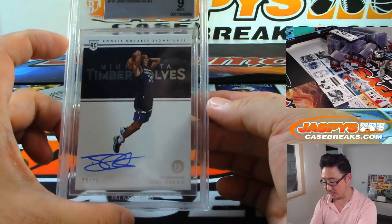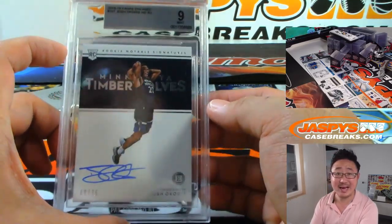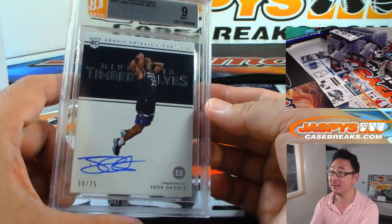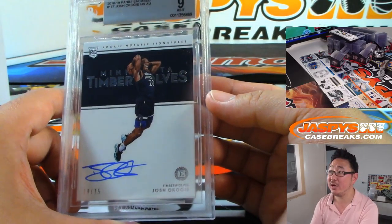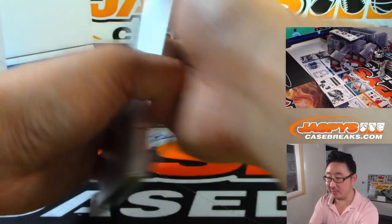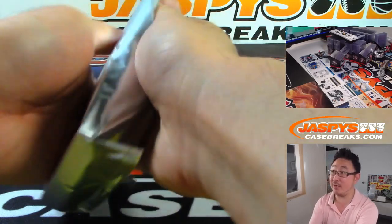We've got for the Timberwolves — Josh Okogie, 8 out of 75. That's a 9, 10 for Alan Murdock. Rookie notable signatures. There you go, Alan — a graded card now for the T-Wolves going your way. On the board with a graded one.